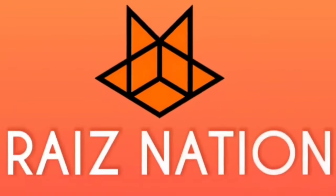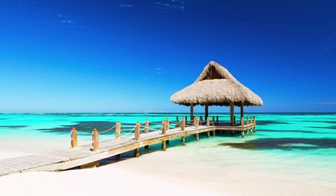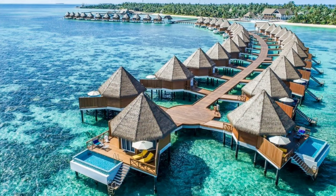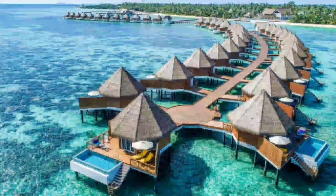Hey guys, welcome to Raised Nation. In this video, we are going to talk about Maldives — its flag, its currency, and about everything about Maldives which we all should know. So let's get started.